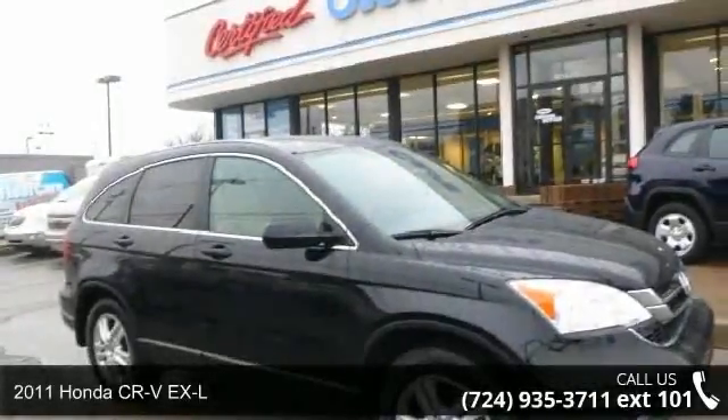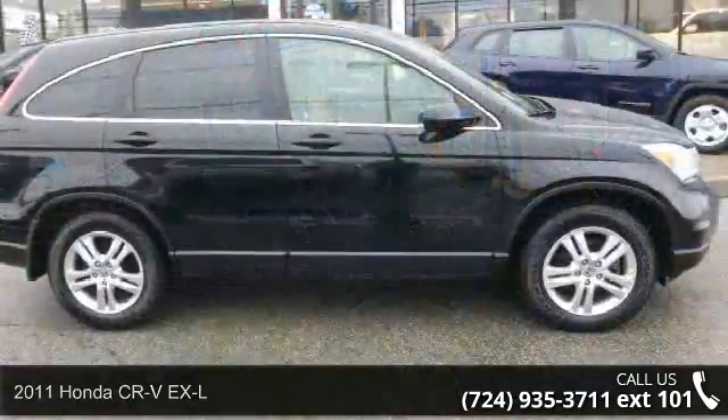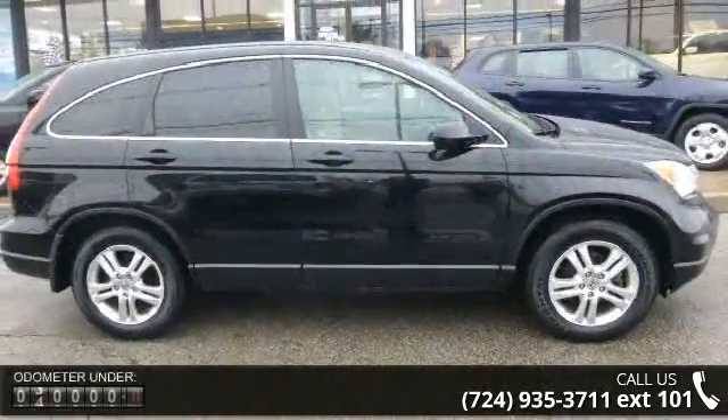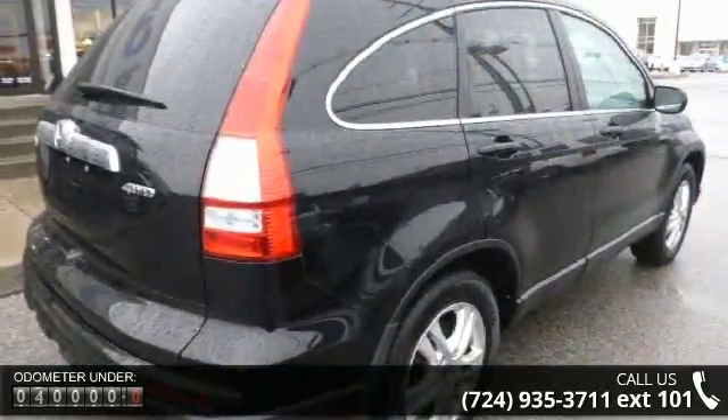Presenting the 2011 Honda CR-V EX-L. If you are looking for a first-rate auto, this one could be yours today. This vehicle comes with a reliable 4-cylinder engine connected to a smooth-shifting automatic transmission.